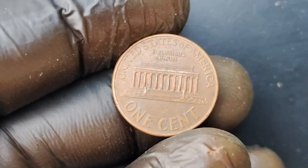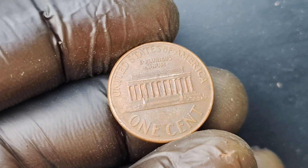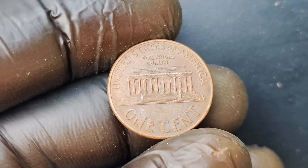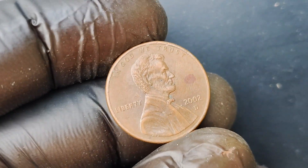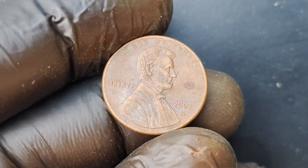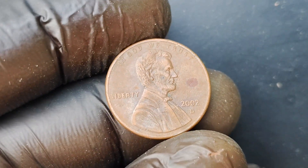Here comes the kicker: there is only one known 2002 D-Mint Mark Lincoln Penny coin in existence. That's right, just one. And that scarcity, combined with its pristine condition, is what makes this coin worth such an astronomical amount. Imagine stumbling across this rare gem in your coin collection — talk about a once-in-a-lifetime discovery.